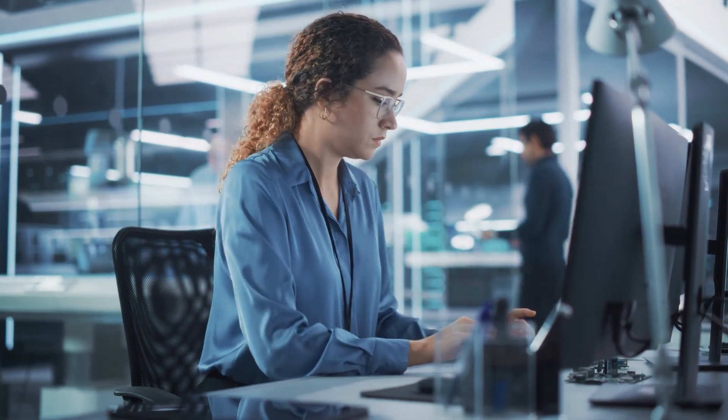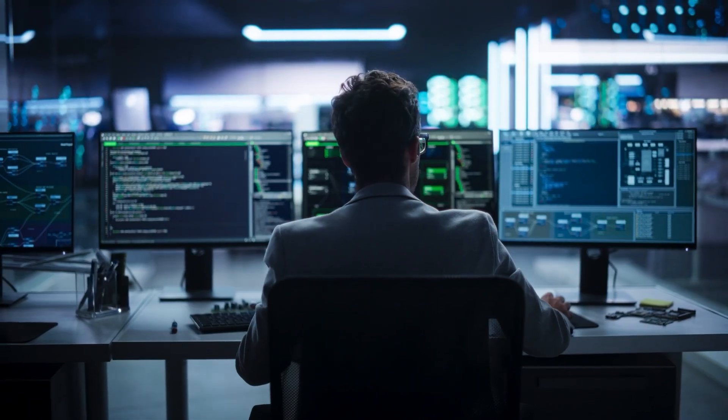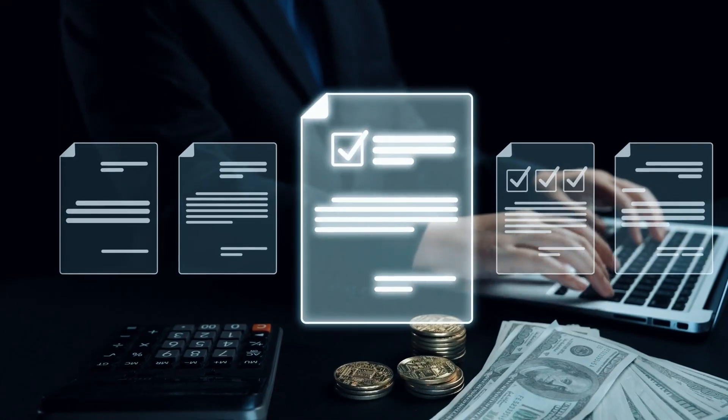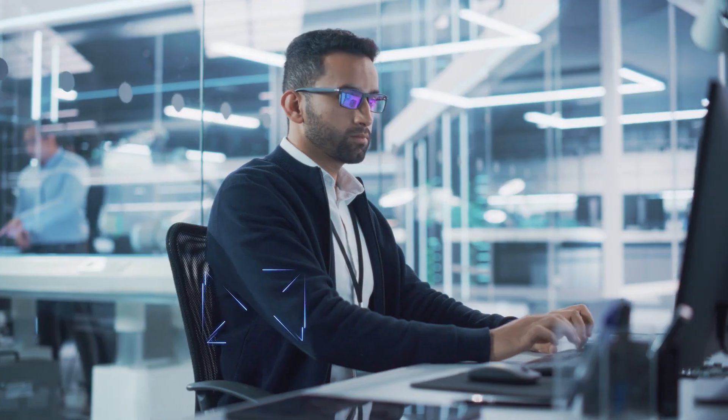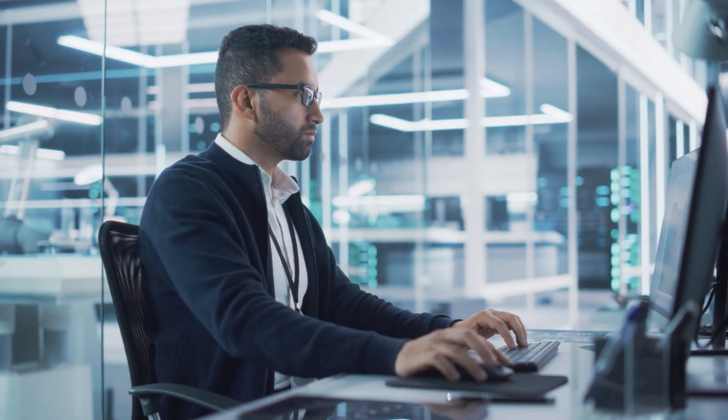Stacy carefully reviews the new timeline and promptly notices a potential delay in equipment delivery. Using SAP Project and Resource Management, the contractor documents this discrepancy in a project issue, and the software automatically notifies Oscar via email, keeping him fully informed.